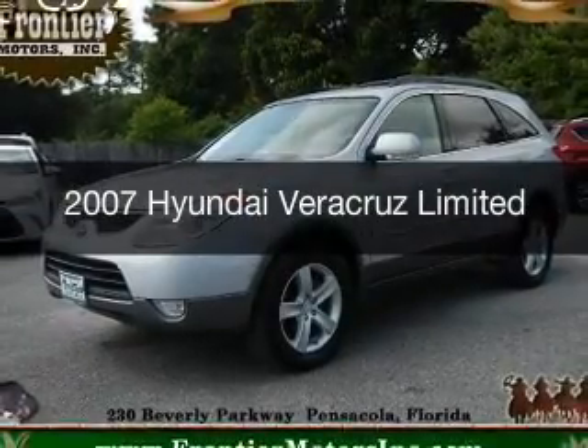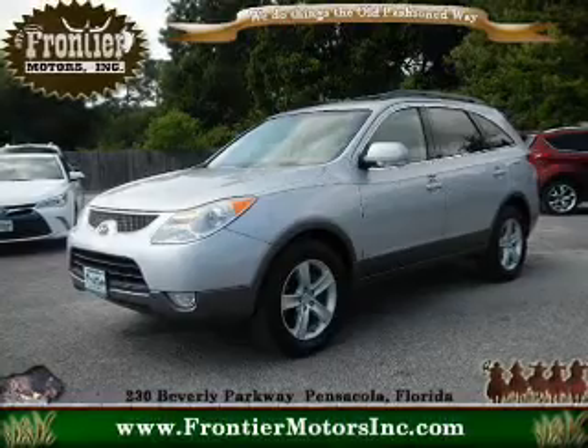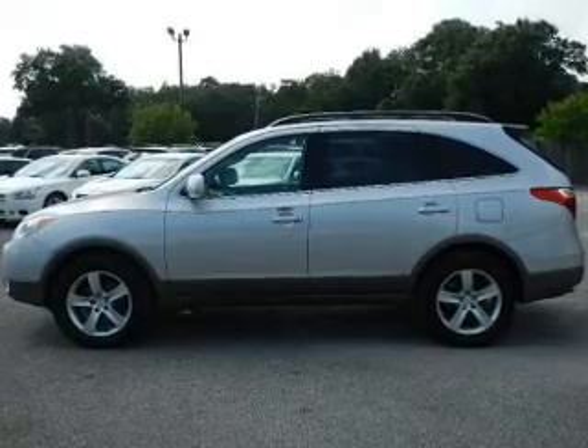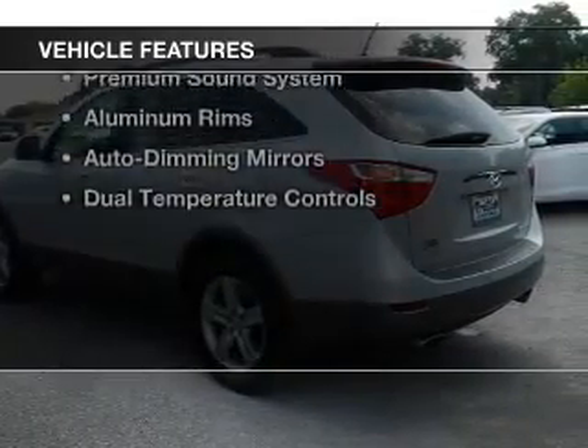This is a used 2007 Hyundai Veracruz. It's powered by front wheel drive, a 3.8 liter 6 cylinder engine, and a 6 speed automatic transmission. The features include a power sunroof,